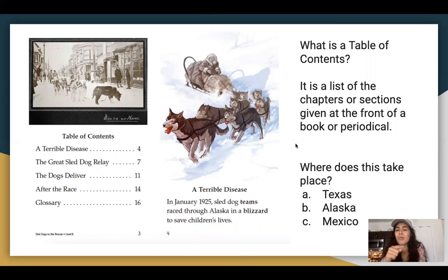Without looking, where does this story take place? Is it in Texas, Alaska, or Mexico? If you guys guessed Texas, try again. The answer is Alaska. At the end of this video, I want you guys to go into Google Forms. I created a quiz that you guys don't have to print anything out — you click your answers and then you're done. It'll be great.